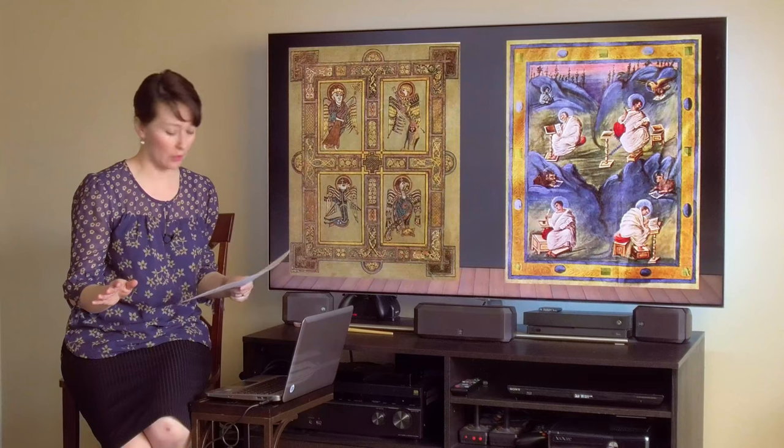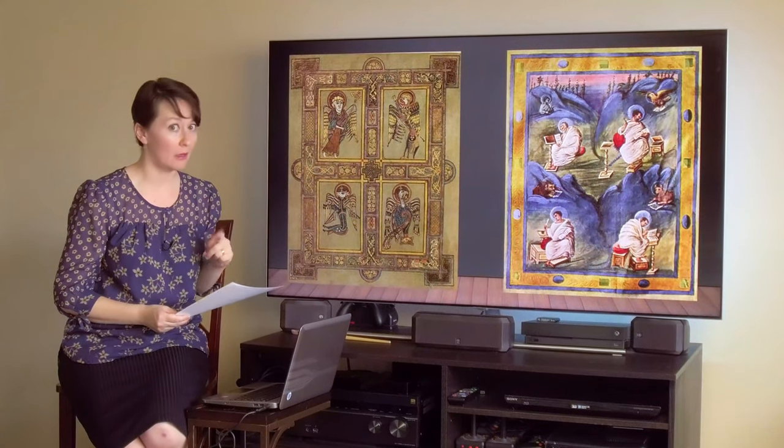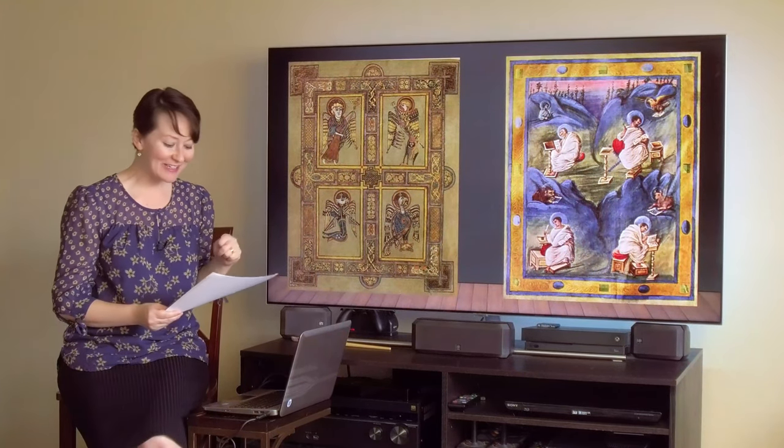What do you think the time period is on these two images? The image on the right is from the Aachen Gospel that dates around 820 A.D. And this image on the left is from the Book of Kells, and that dates around 800 A.D.